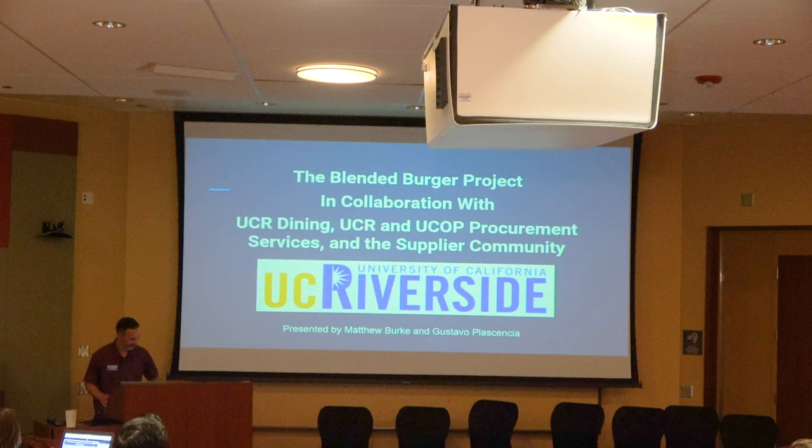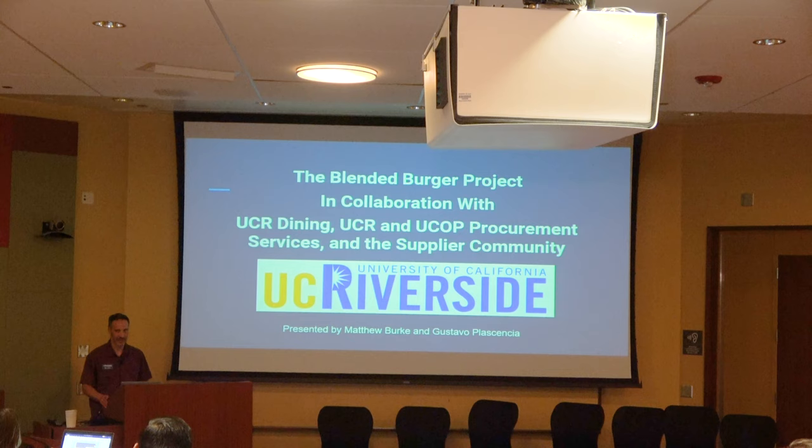As Gustavo had mentioned, with any of these initiatives, ideas, or opportunities, it's always collaboration that's the key. We can have great ideas, but if we can't work the program through the different chains — such as supply chain and staff training — it won't come to fruition. The challenge was: how can we stay committed to sustainable procurement and lead to a better environment and healthier lifestyle?